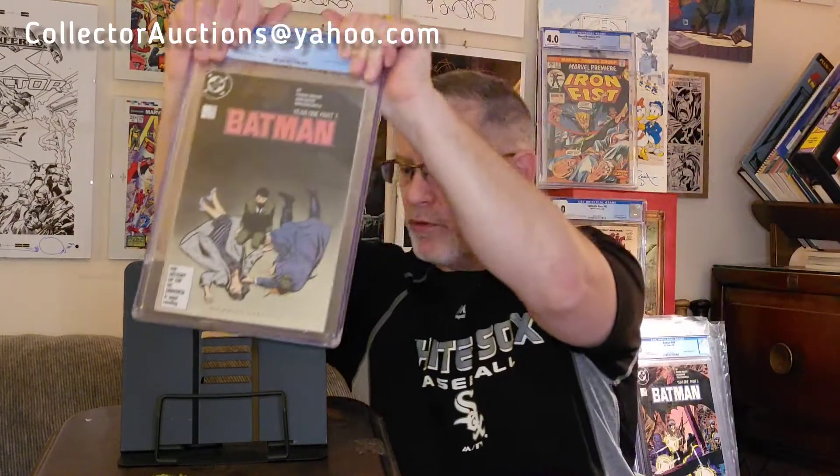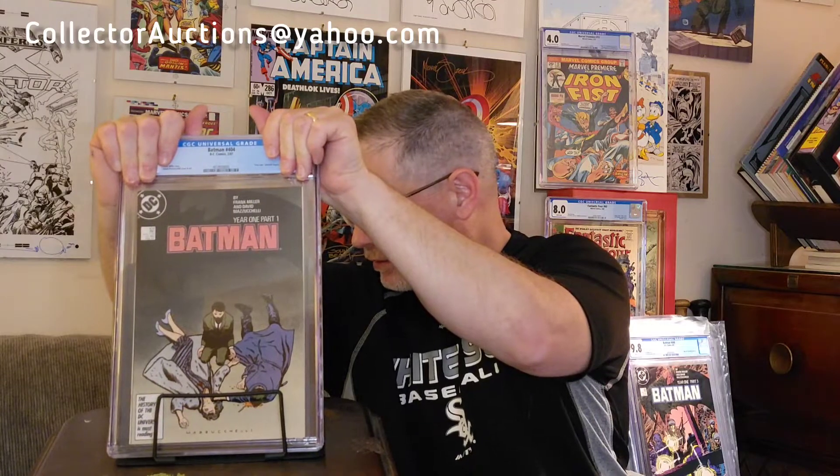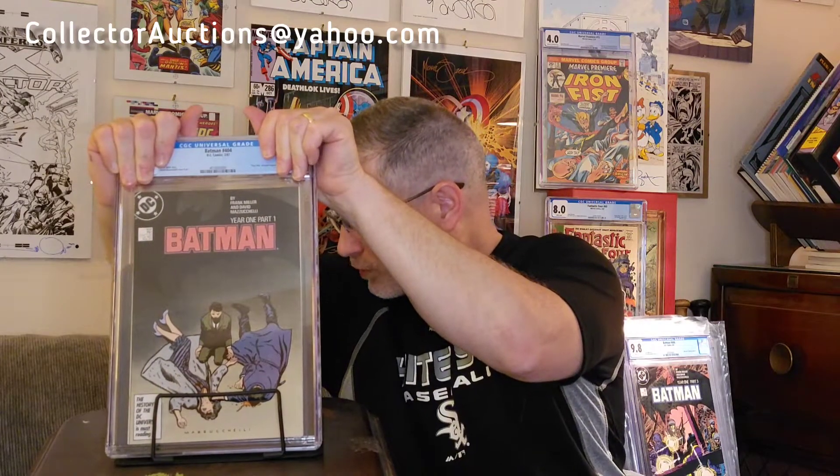Next up is Batman #404. Looking at my list — Batman #404. Now, this wasn't super valuable at a 9.4; it's probably one of the lowest prices on the list. At a 9.4 it's worth about $93. Let's see how we did...